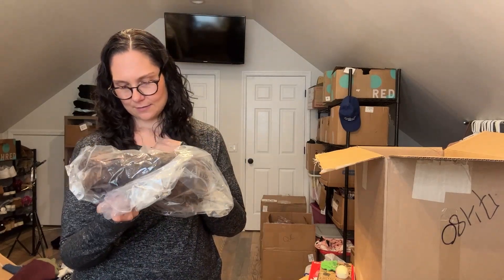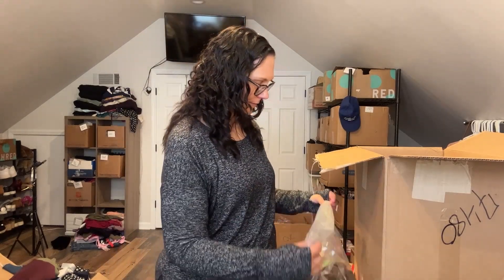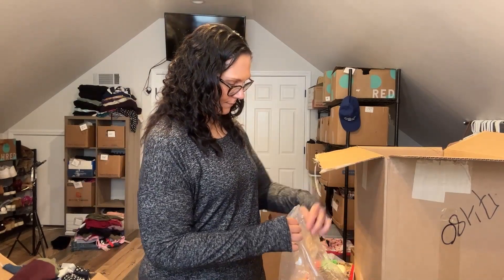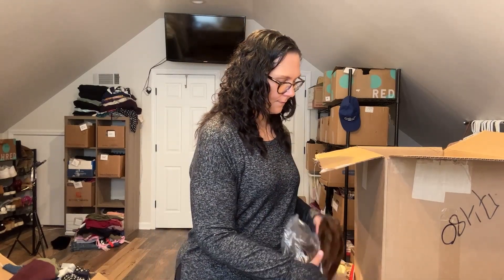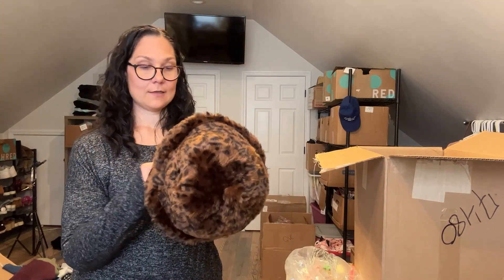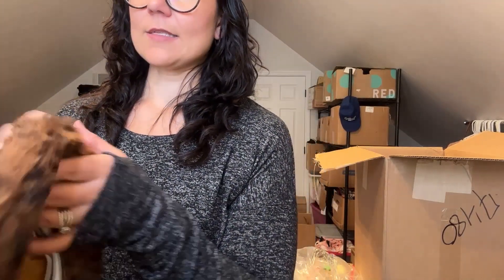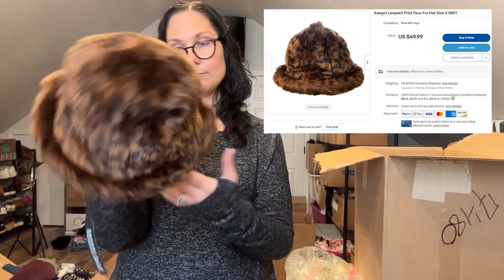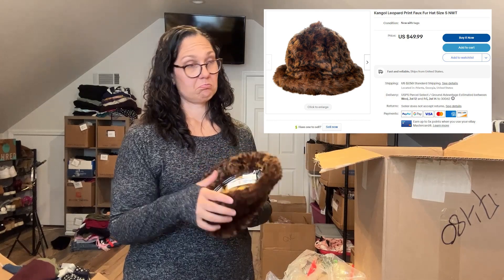What even is this? Hold on — it is a hat. This is a fur hat. "Raised on the streets of New York" — Kangol! It's a Kangol hat, size small, faux fur. Super random. $80 MSRP, and it was still in the plastic.